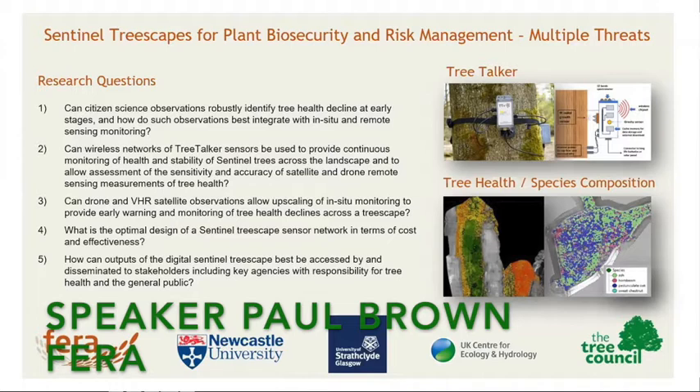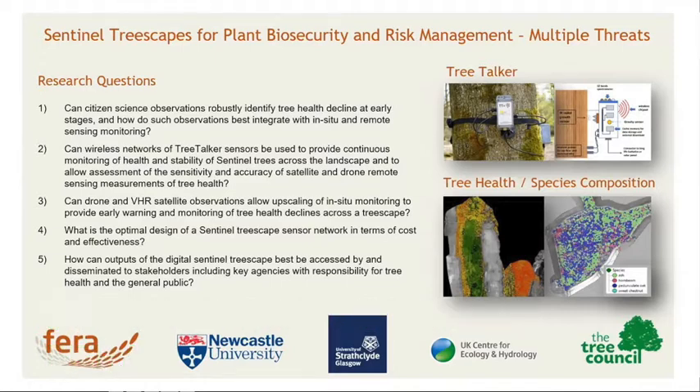I'm the FERRA PI for the Central House of Treescapes for Plant Biosecurity and Risk Management Multiple Threats Project. We all know the importance of trees for habitats, timber, carbon storage, recreation, and well-being.